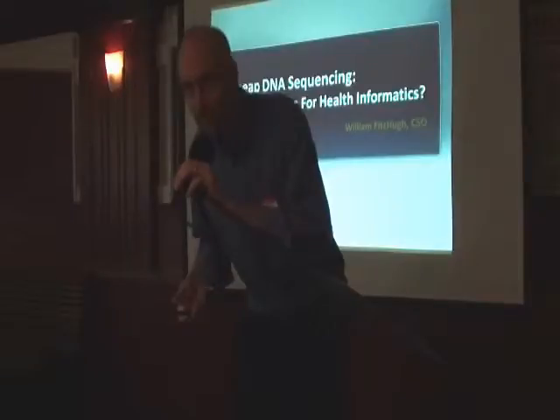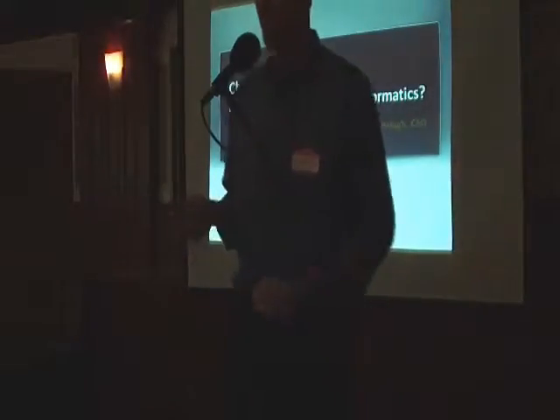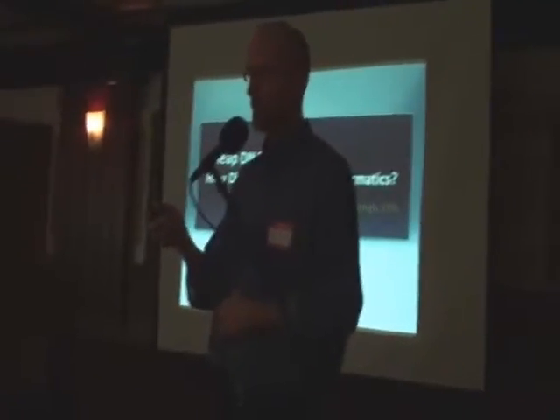My name is Will Fitzhugh with 5AM Solutions, and I'm going to talk today about cheap DNA sequencing as a disruptive technology for health informatics.